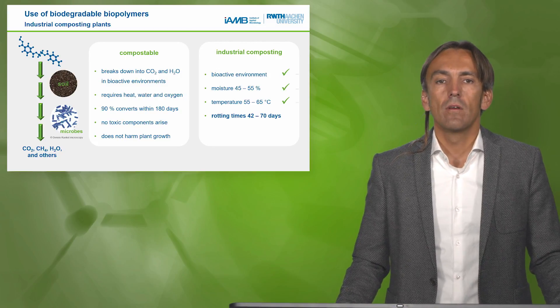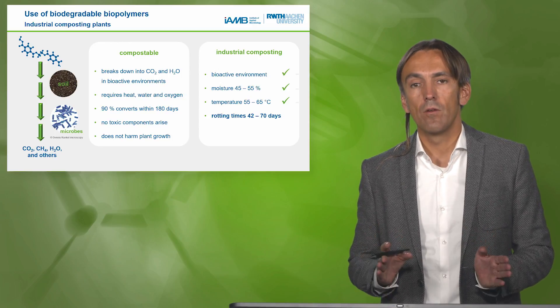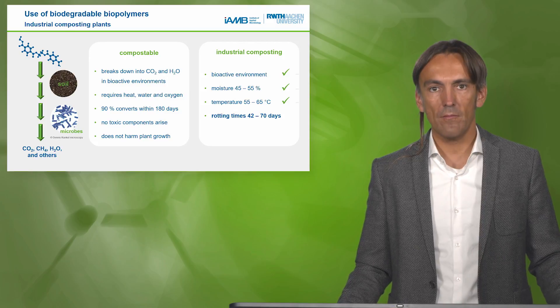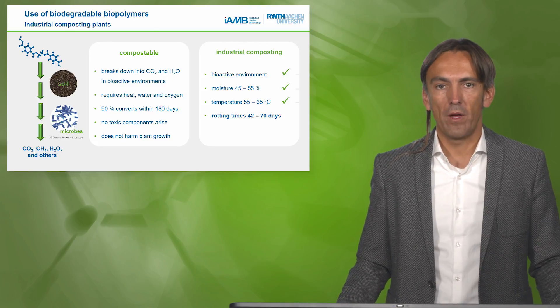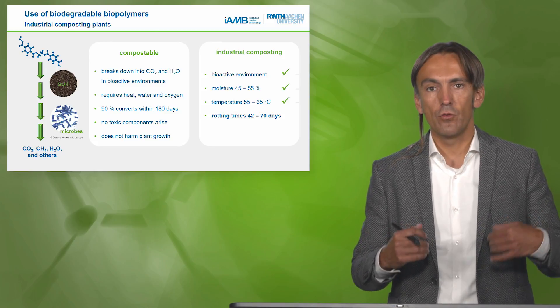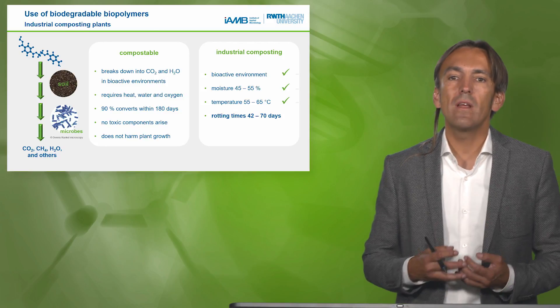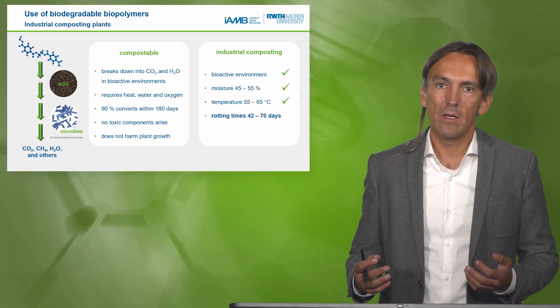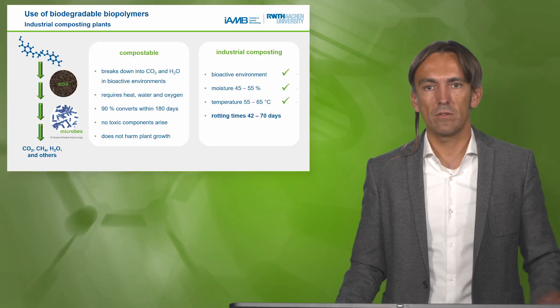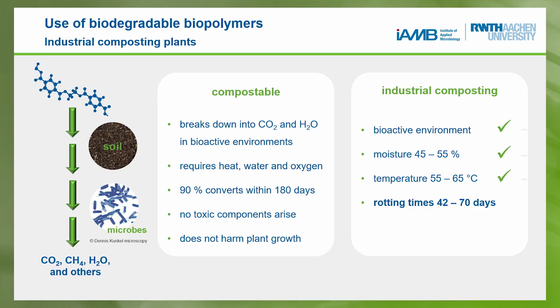When we think about the possibilities of recycling and waste management, we have to think about composting — especially in industrial composting plants. That's what the BASF product will most likely undergo. In industrial composting, the process is quick because we have a bioactive environment, good to high moisture content, and very high temperature, reducing composting time to 40 to 70 days. Compare that with a classic compost in your garden, where a biodegradable polymer would take 180 days for 90% degradation.